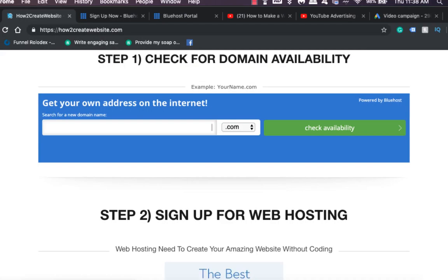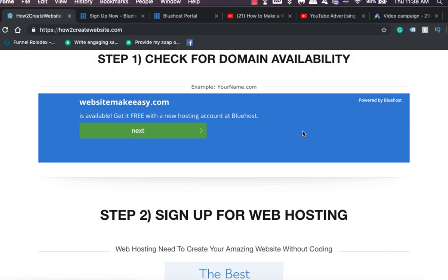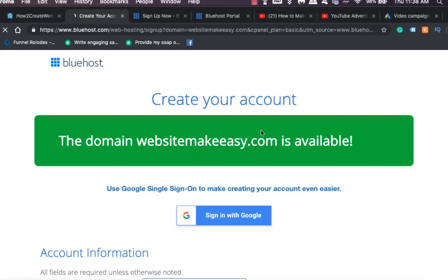The first thing you're going to do is choose a domain — it could be whatever you want. For example, it could be yourname.com. Check for availability and if it's available, click on next.